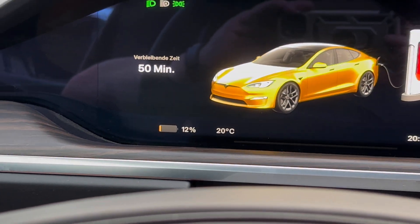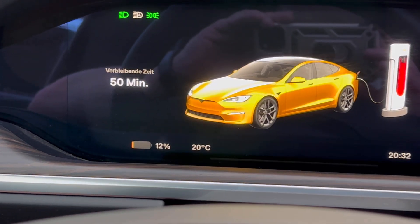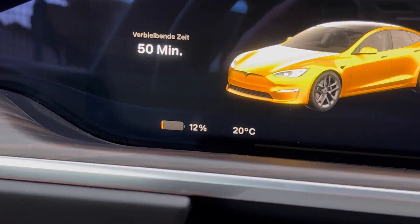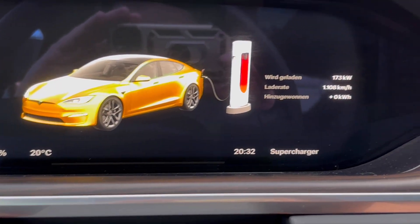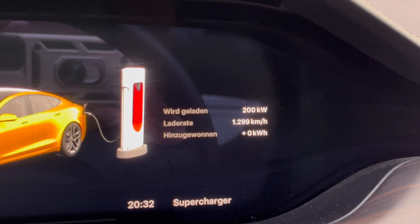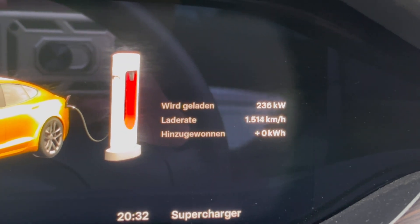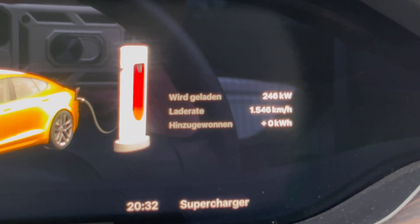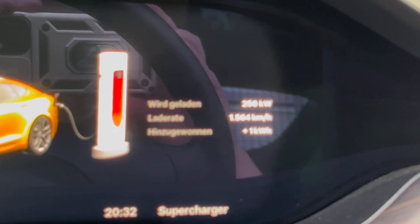Today with the Tesla Model S, we start with 12%. I gave my best to reduce it to 10%, but unfortunately not quite. Now we're charging. We're starting with 200, 220, 240, 250. No, why it's not sharp — it's not sharp.